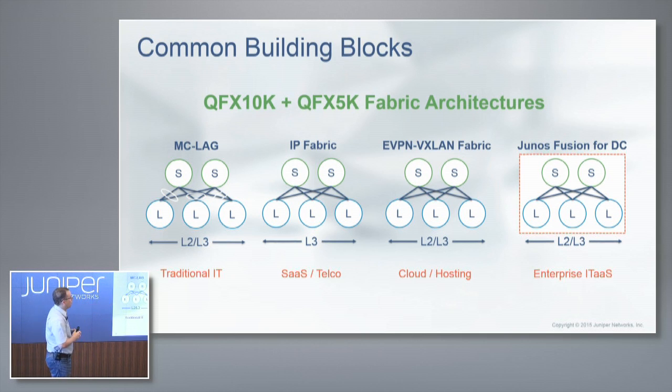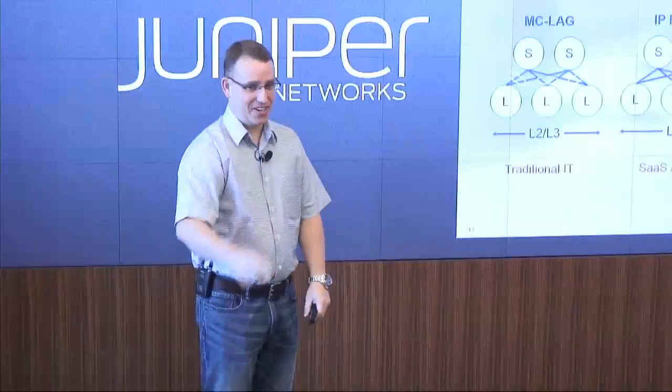These are the four architectures we have with the QFX 10K and the 5K. Feel free to ask questions and interrupt me.